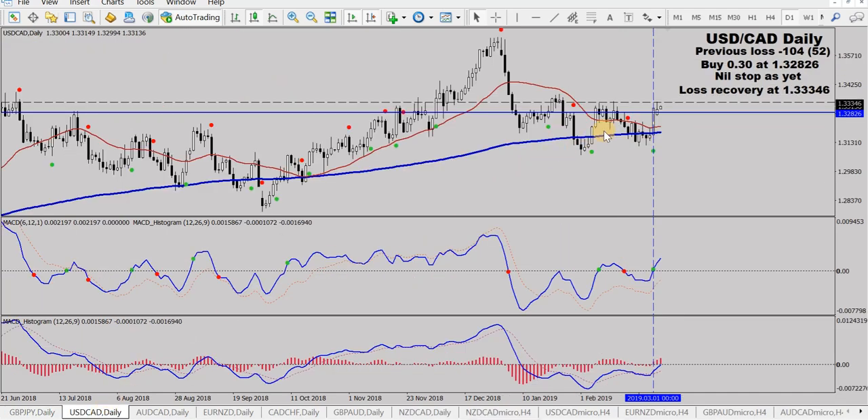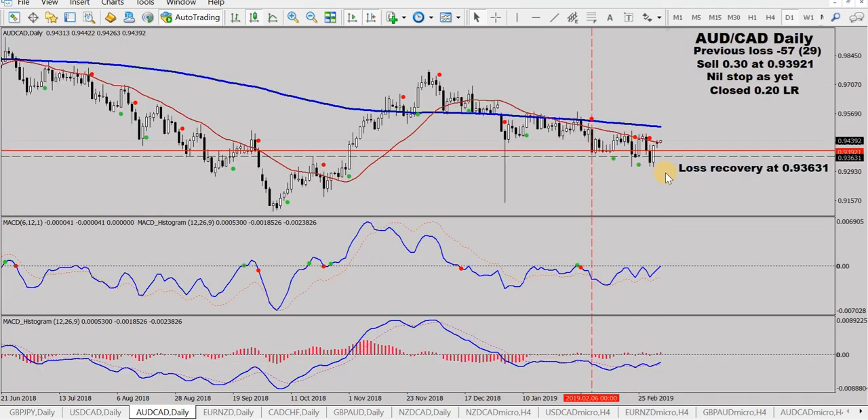I'll quickly go through these. USD CAD in a buy, looking for a loss recovery at this black dash level, so it's going all right at the moment. I was in CAD, took a sell back here, recovered my previous loss — no dramas there, but it's going against me. Probably tomorrow this might pop up and go to the upside.